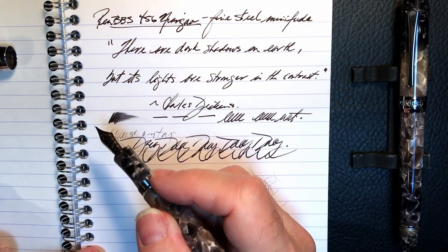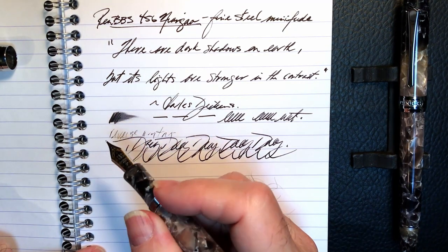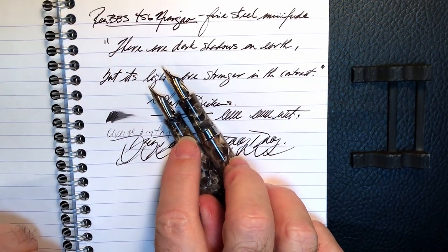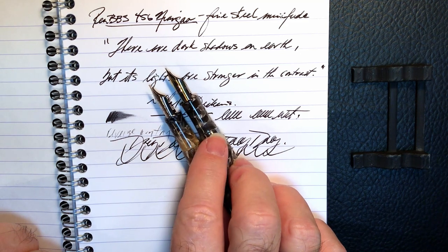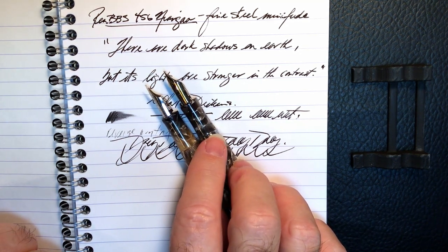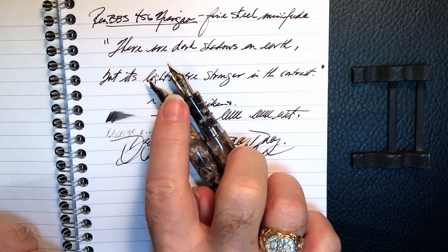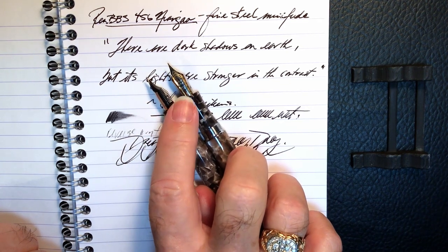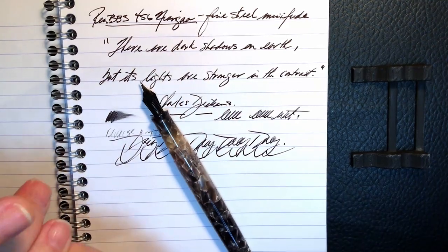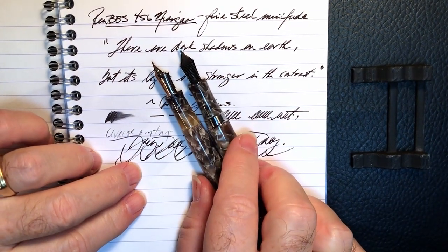Which leaves me with a bit of a quandary. I like the way the nib on the 355 writes better than the 456. But I like the 456 model in my hand better. Now, being PenBBS, of course I can just swap the nib units out — they unscrew and replace very easily. But my inquiring mind wants to know: can I swap full sections? Let's find out, shall we?